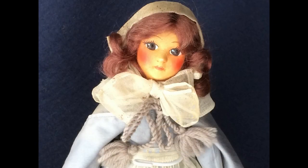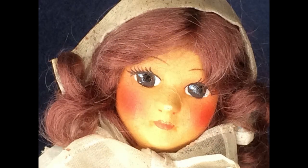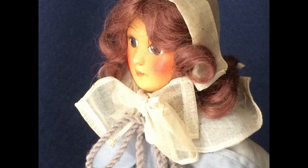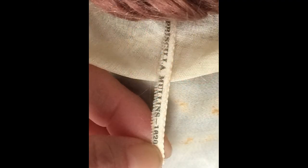This pilgrim lady is all cloth with a molded mask face. I believe she was made in the 1930s or 40s. She's got beautiful hand-painted features and a mohair wig. Her dress is made of gray sateen with a long matching cape. The collar and cuffs, cap, and apron are organdy. She has a narrow ribbon tag sewn in the back of the dress which says Priscilla Mullins, 1620.